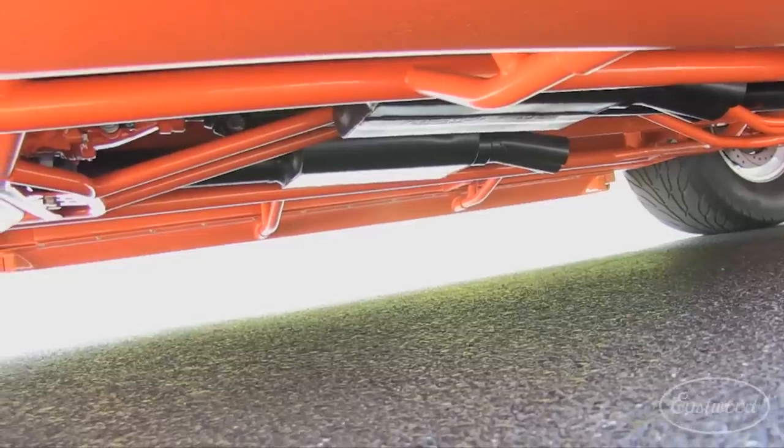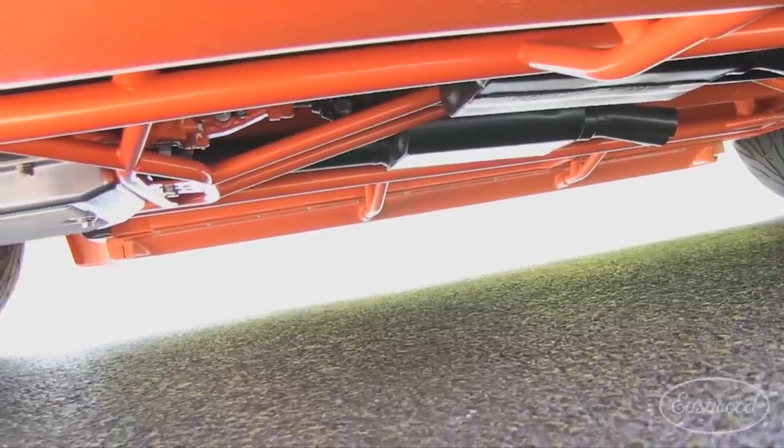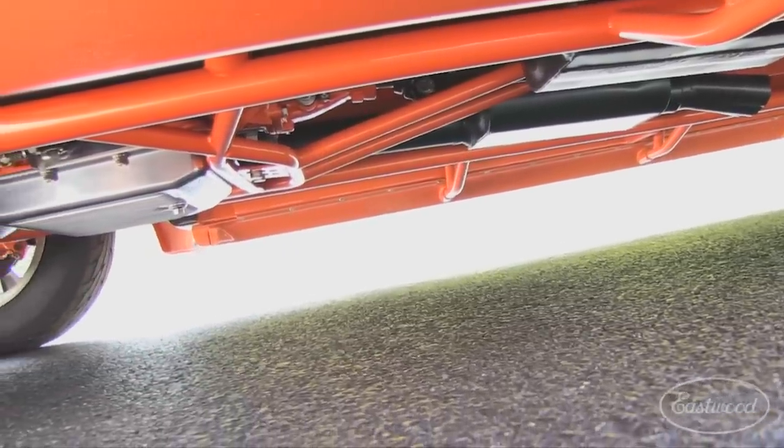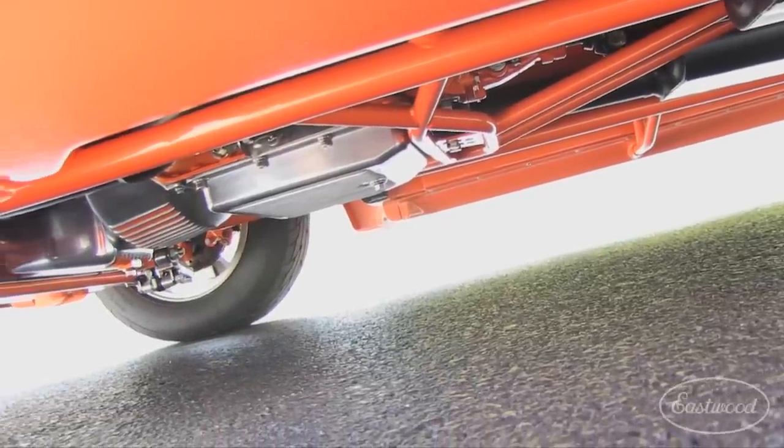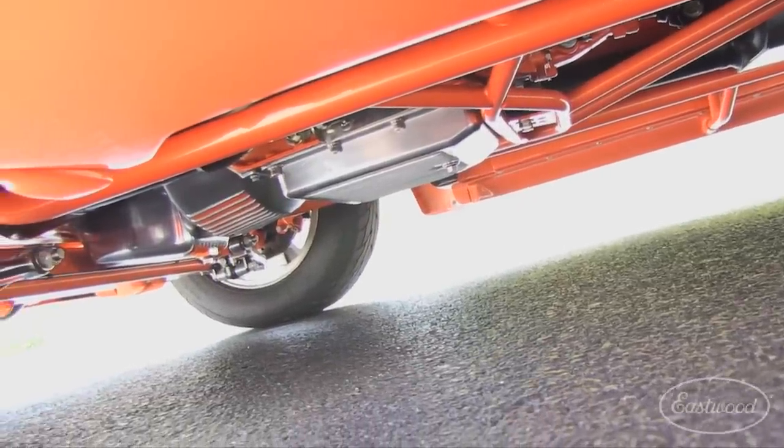The custom-built chassis features a triangulated four-link rear suspension, Mosier axles, Wilwood brakes, and custom painted front and rear QA1 shocks, with many of the underhood and undercar components coated in Eastwood's chassis black paint.